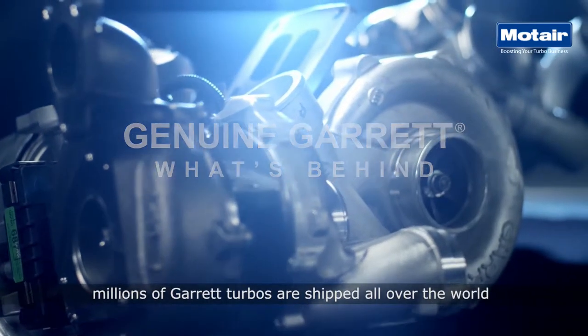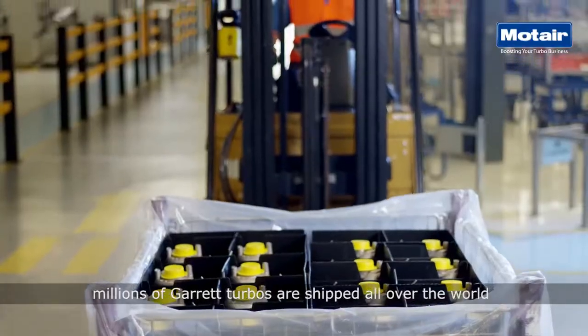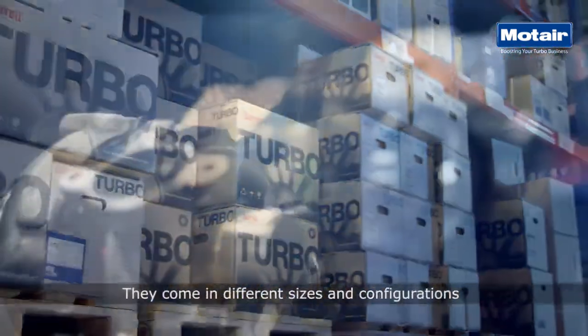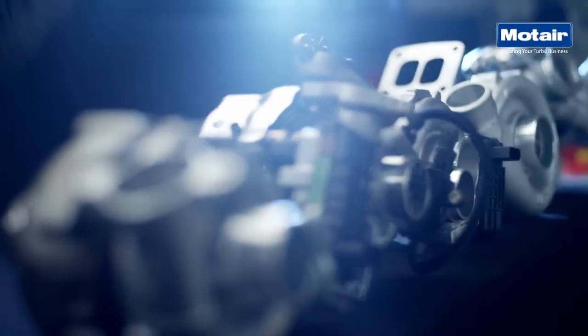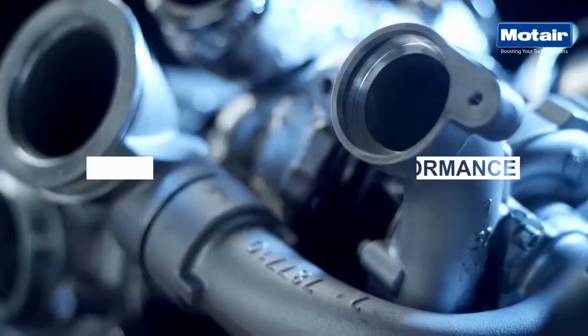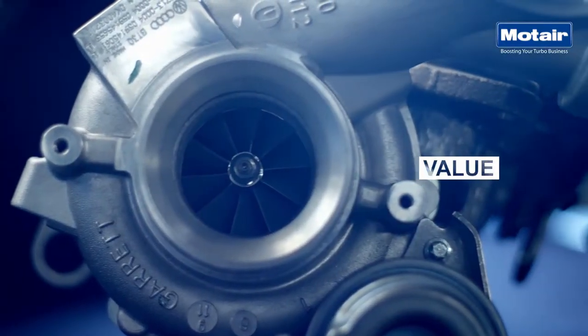Each year, millions of Garrett Turbos are shipped all over the world, breathing new life to all types of engines. They come in different sizes and configurations, but each of them delivers the same promise: performance, reliability, and great whole life value.